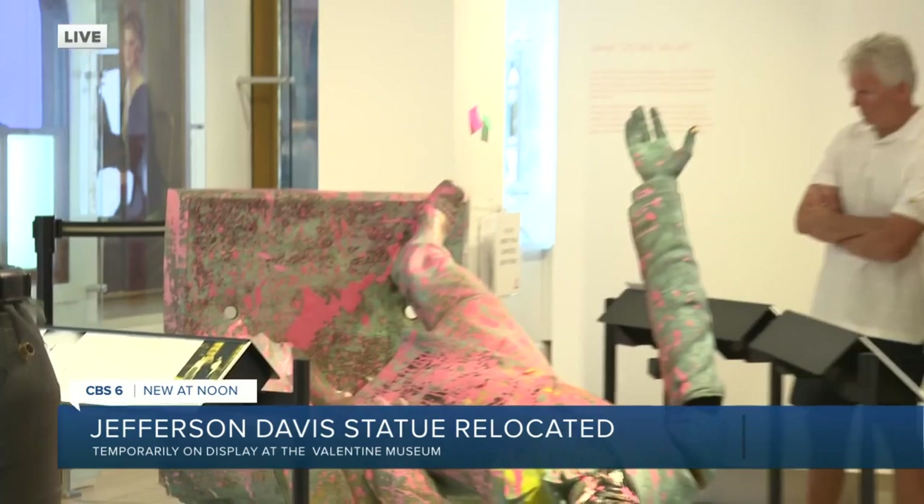If you'd like to see this statue for yourself in person, keep in mind the Valentine Museum is closed on Mondays, but Wednesdays offer free admission. So you have really no excuse not to show up. Working for you, Richmond — Brendan King, CBS 6 News.